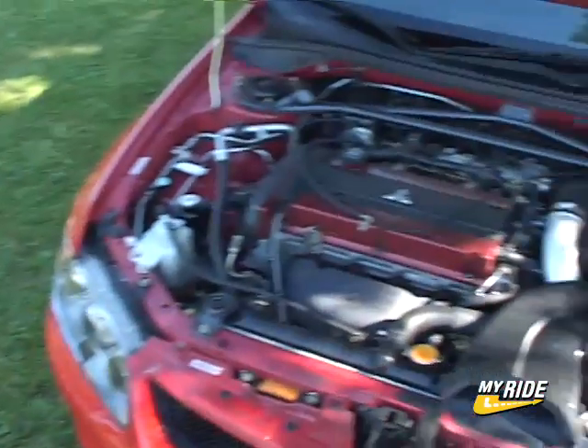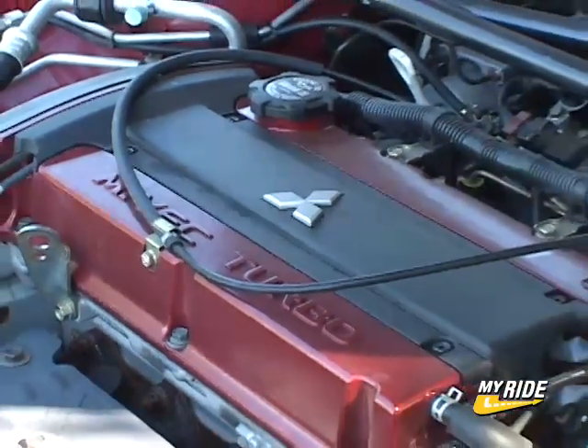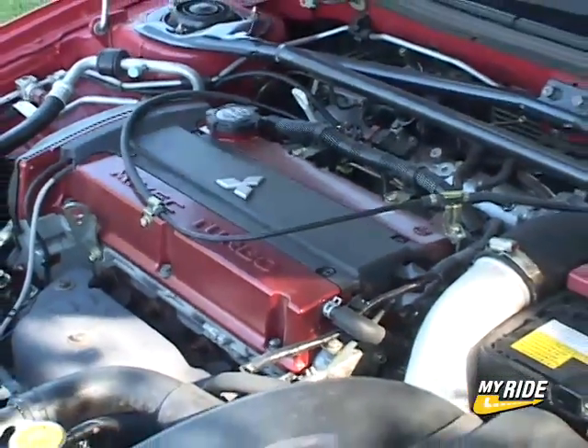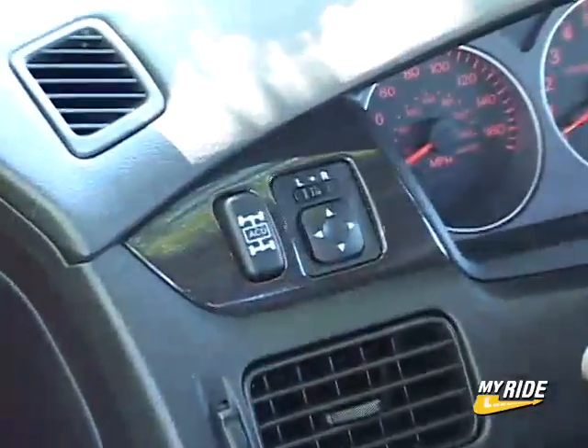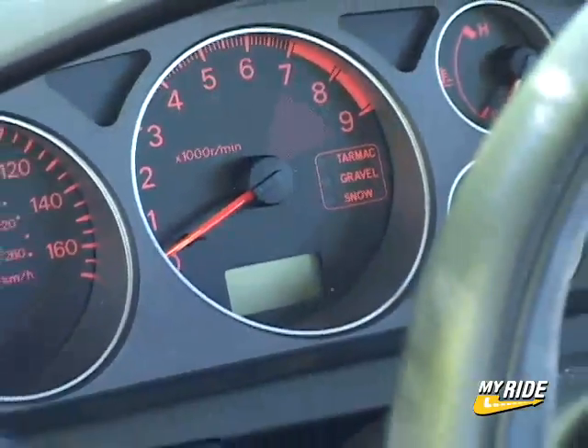Horsepower recently took a bump with the 2.0-liter MIVEC 4-cylinder producing 286 horses and 289 pound-feet of torque. The all-wheel drive system has an active center differential and comes with 3 driving modes — tarmac, gravel and snow.